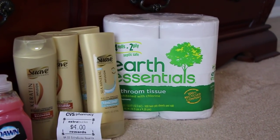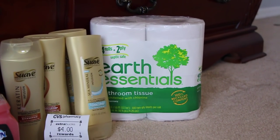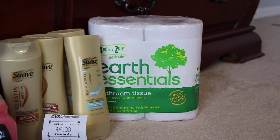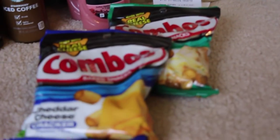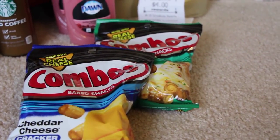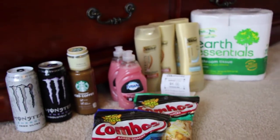The CVS Earth Essentials toilet paper was on sale this week for $1.80 — it was right there next to the register while I was standing in line, so I just grabbed one and thought it was a good deal. The Combos this week are buy one get one free, and those are $2.49 a piece, so not too bad.